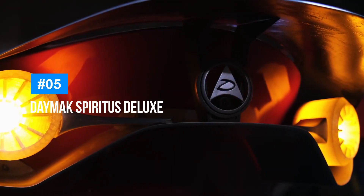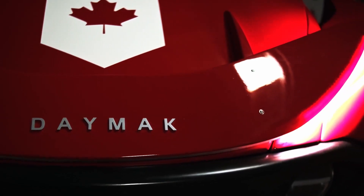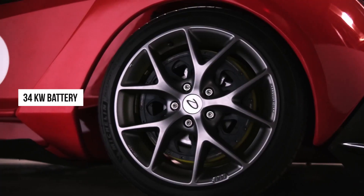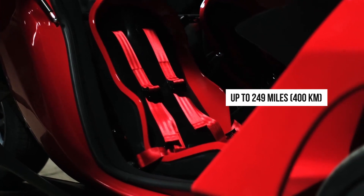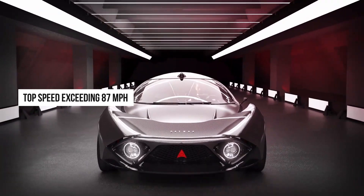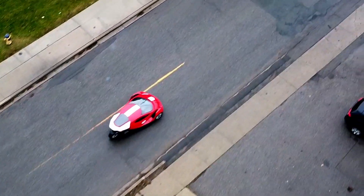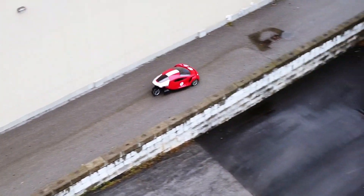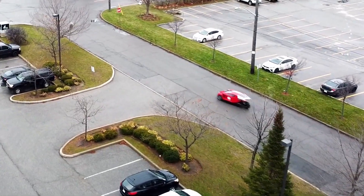The Daymax Spiritus Deluxe is a cutting-edge electric vehicle designed specifically for modern urban commuting. This sleek two-seater car is equipped with a powerful 34-kilowatt battery, offering an impressive range of up to 249 miles or 400 kilometers on a single charge. With a top speed exceeding 87 miles per hour, the Spiritus Deluxe combines efficiency with performance. One of its standout features is the integration of solar panels, which help power the vehicle's non-mechanical systems, reducing overall energy consumption.